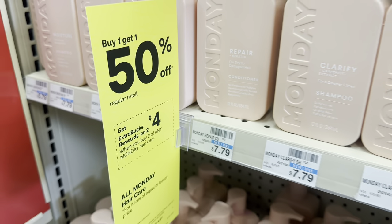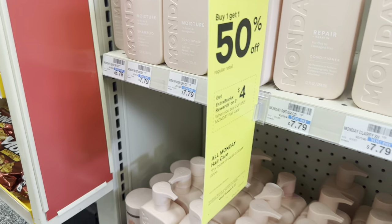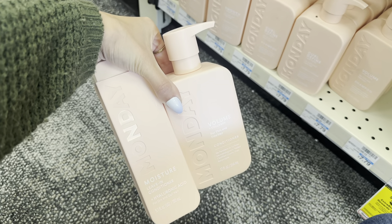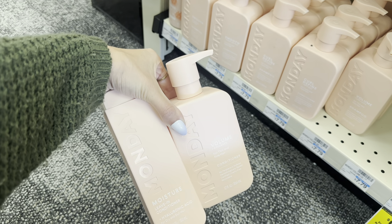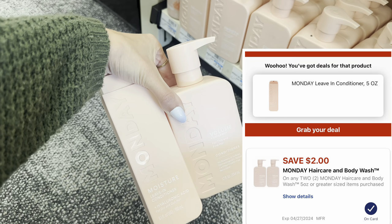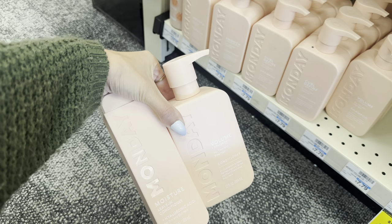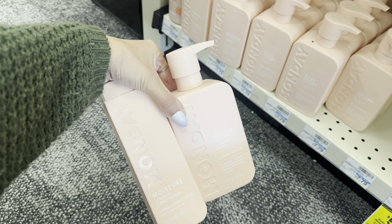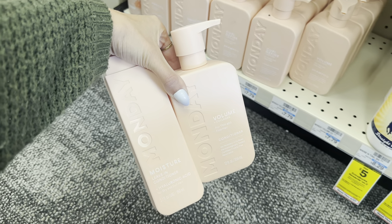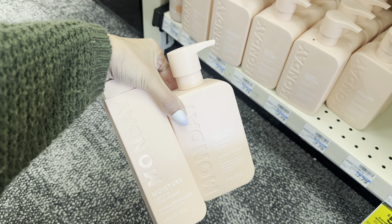Next, we have a deal on Monday Haircare — buy one get one 50% off and also earn a $4 extra buck on two. You could grab one shampoo or conditioner and one leave-in conditioner. They're buy one get one 50% off, totaling $10.68. Use a $2 digital, so you'd pay $9.68, earn a $4 extra buck, making it only $4.68 for two. If you prefer to get the shampoo and conditioner together instead, your total would only be $1 higher at $5.68, which is a great deal for these products.